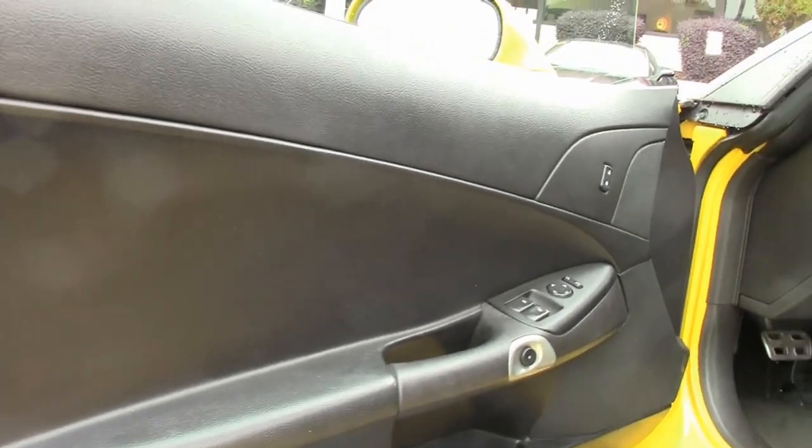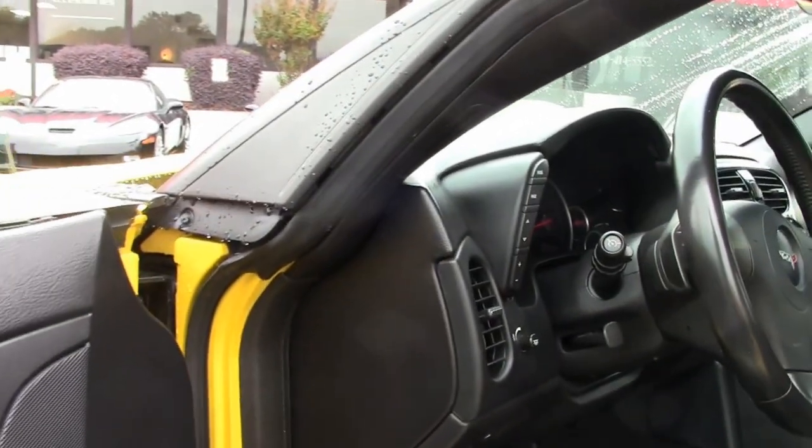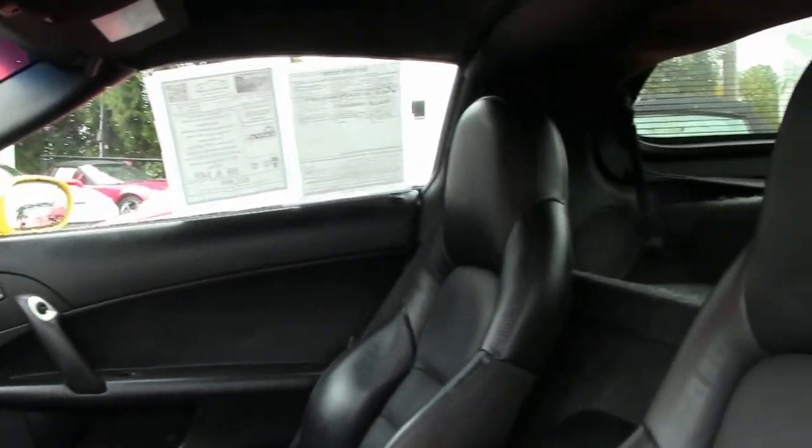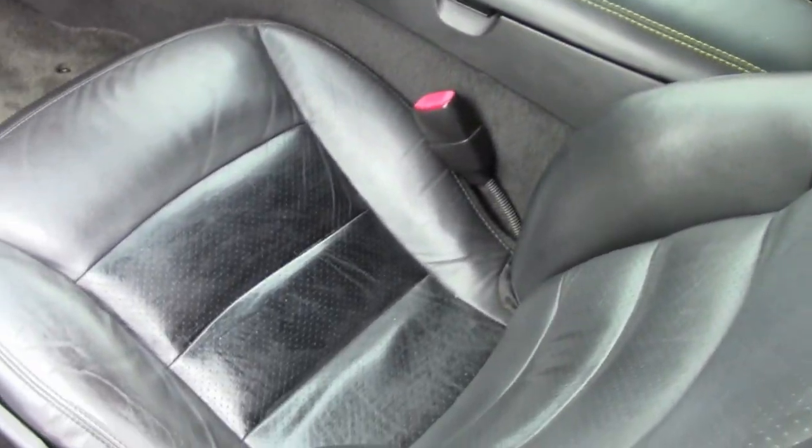This 2008 is Velocity Yellow on the exterior. It has an ebony interior. Under the hood you'll find a 436 horsepower LS3 engine, 6-speed automatic paddle shift transmission, and Posi rear end.